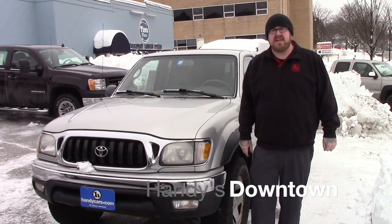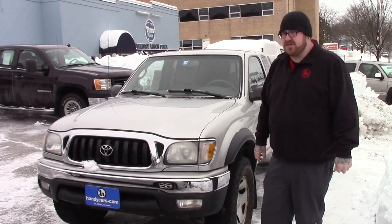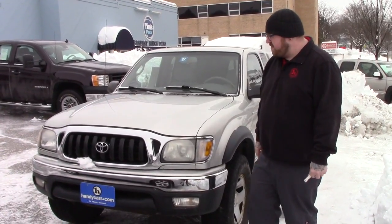Hi Jacob, Nick Lambert here from Handy's Downtown. Just wanted to make a quick video for you on this 2003 Toyota Tacoma that we have here, just going over a few features of the vehicle.